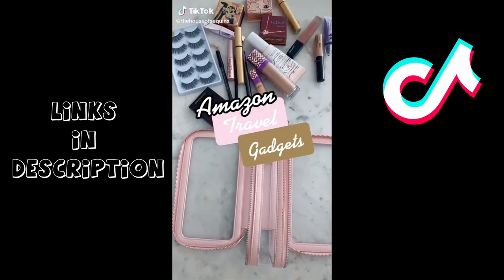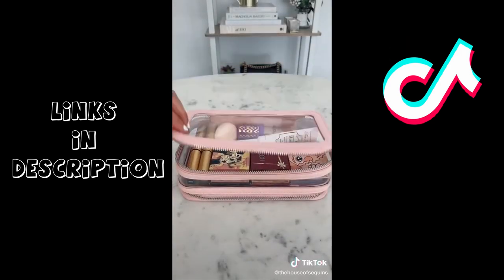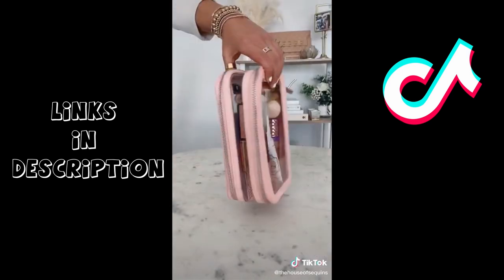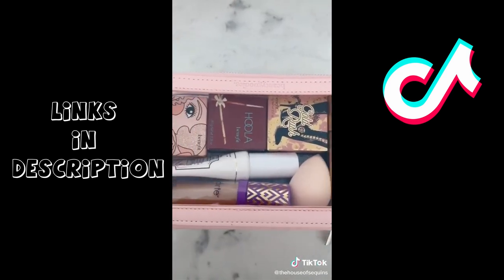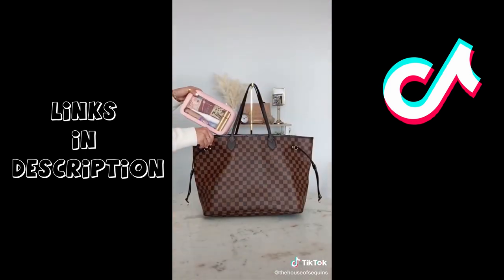Amazon travel gadgets. This clear cosmetic organizer is a great travel essential. It has two back-to-back zipper compartments on each side to fit all of my makeup must-haves, but can also work for jewelry or nail polish. The clear windows on all sides make it TSA-approved for flying and compact enough to fit in a carry-on.